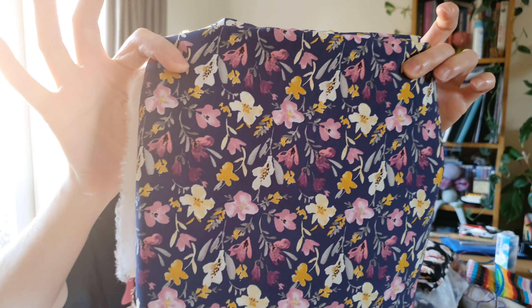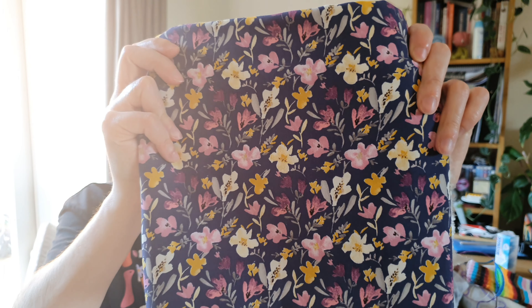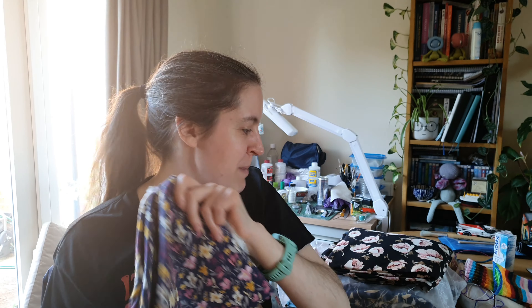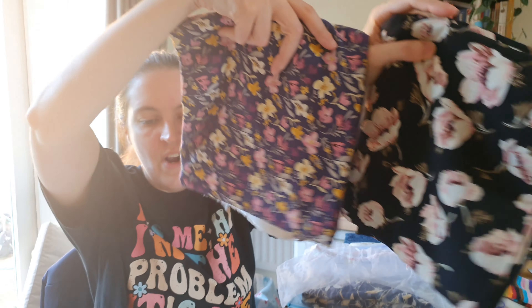The second fabric option was from a Haley Jane box and it's absolutely beautiful. So those are my two options for the dress. I haven't decided yet, but the main plan today is just to cut out the pattern so it's ready for whenever I need it.